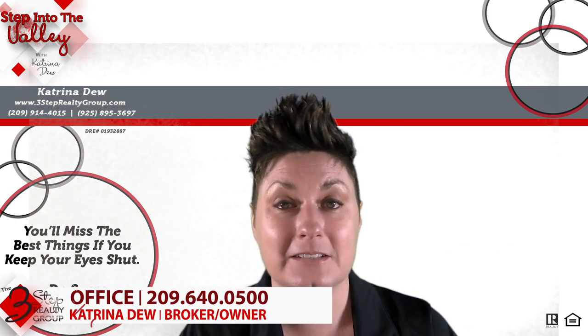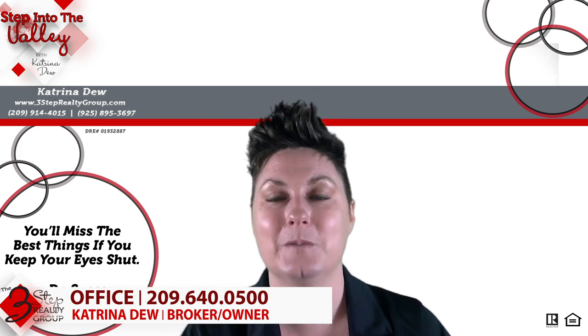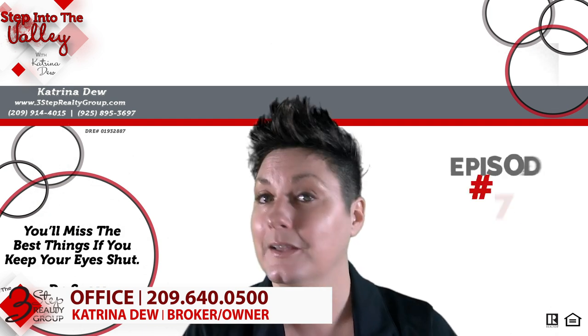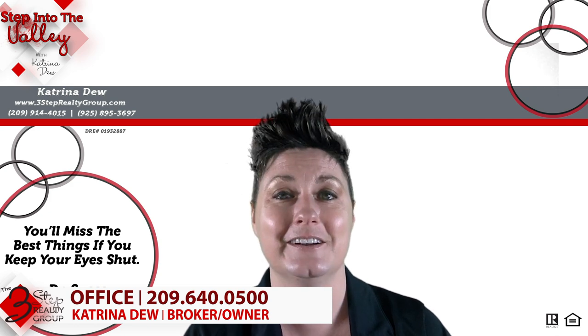For you folks out there who are thinking about selling your home or buying a home, give us a call at the number below. We would be honored to be on your team and help you through the process. In the meantime, subscribe to our YouTube channel because every Friday we have a new video out for you.